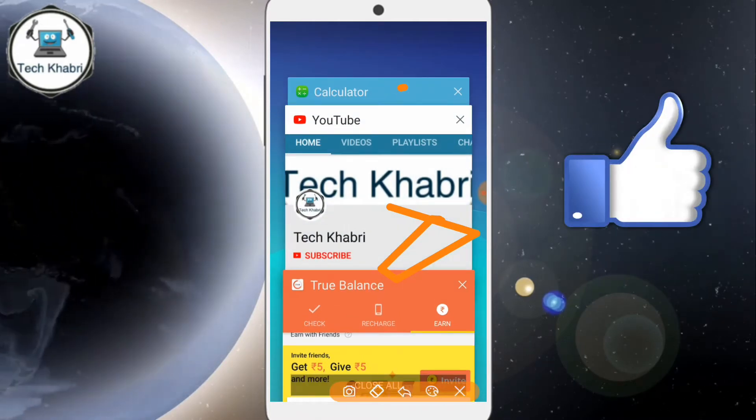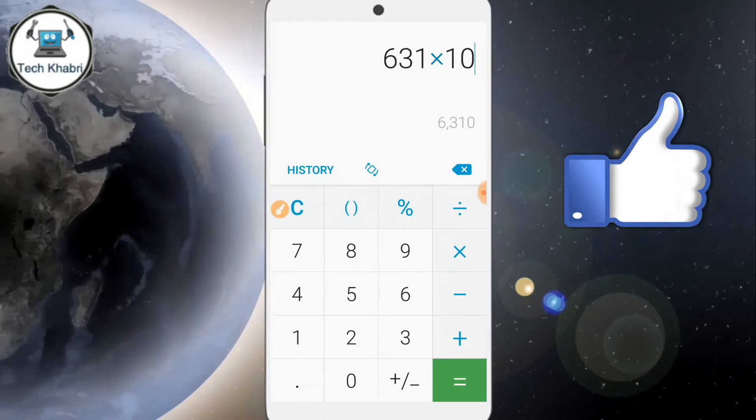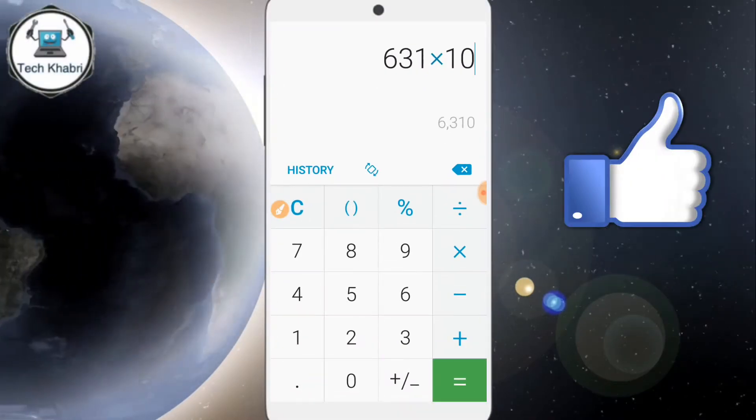I have already done all the things and I will show you. So here I get 310 rupees per refer — I have taken the total redeemed amount.